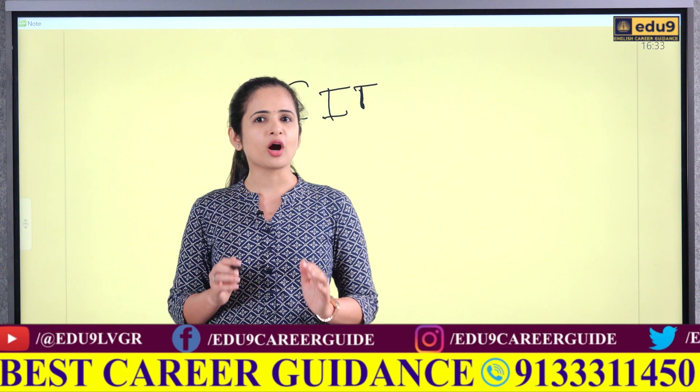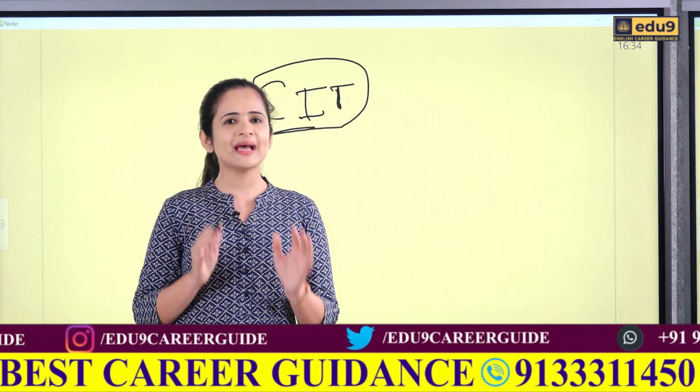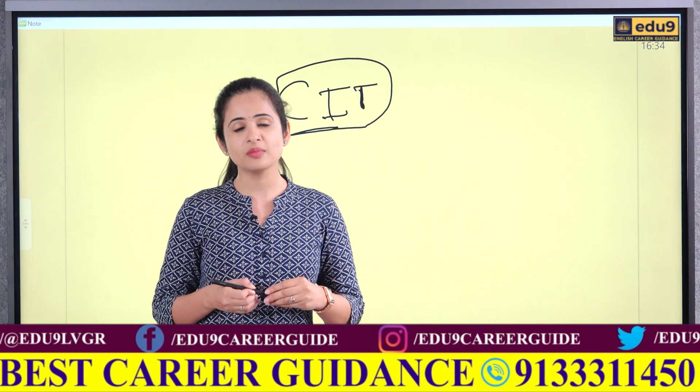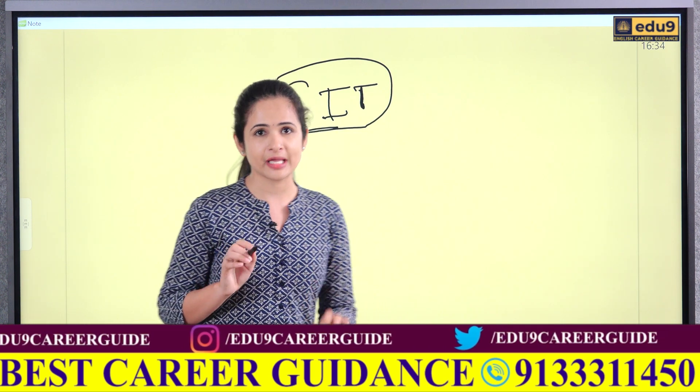First, let us talk about the campus. CIT is located in Kundarthur, in an area called Malayambakam, Sarthinagar, Chennai. The campus is spread over 25 acres.